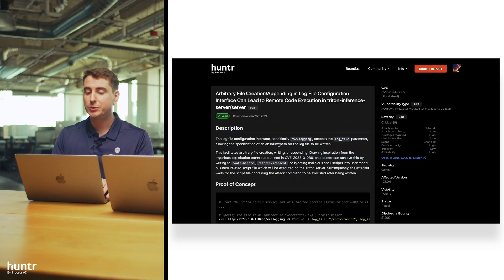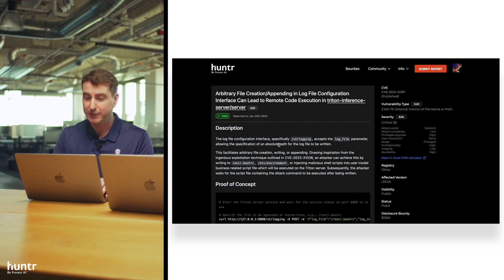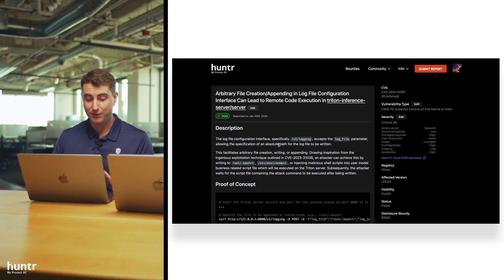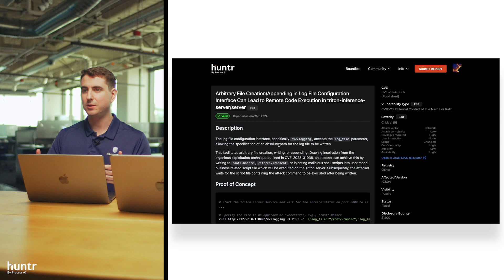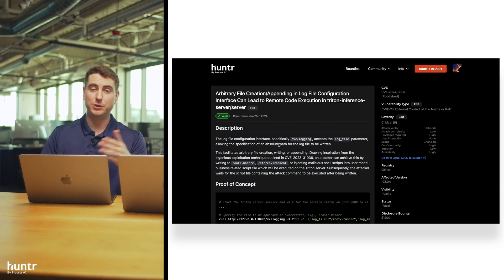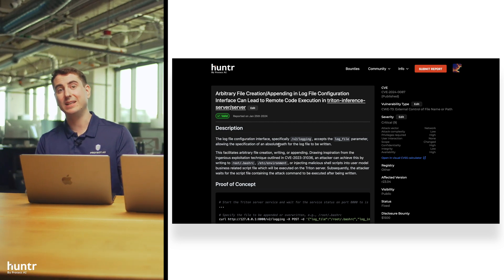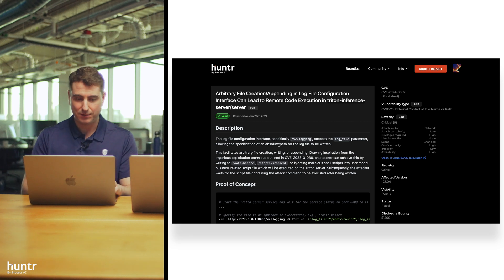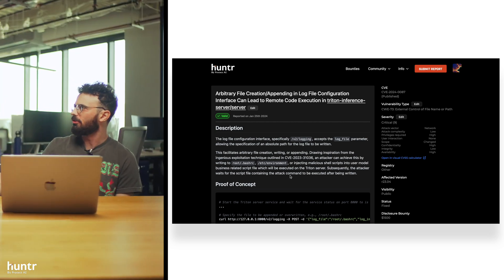It's super popular because it's optimized for NVIDIA AI chips - you could just have any API like FastAPI, but this is optimized for it. What we have here is an arbitrary file creation and appending in the log file configuration interface that can lead to remote code execution. What I love about this is that Triton is basically meant to be pushed to the edge - it's supposed to be interacted with by a large audience. You'll put this outside your firewall so people outside can hit this model. It's the equivalent of a traditional Apache web server.